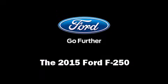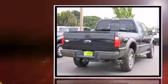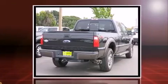The 2015 Ford F-250 features four-wheel drive capabilities, a durable automatic transmission, and a powerful eight-cylinder engine with a turbocharger.